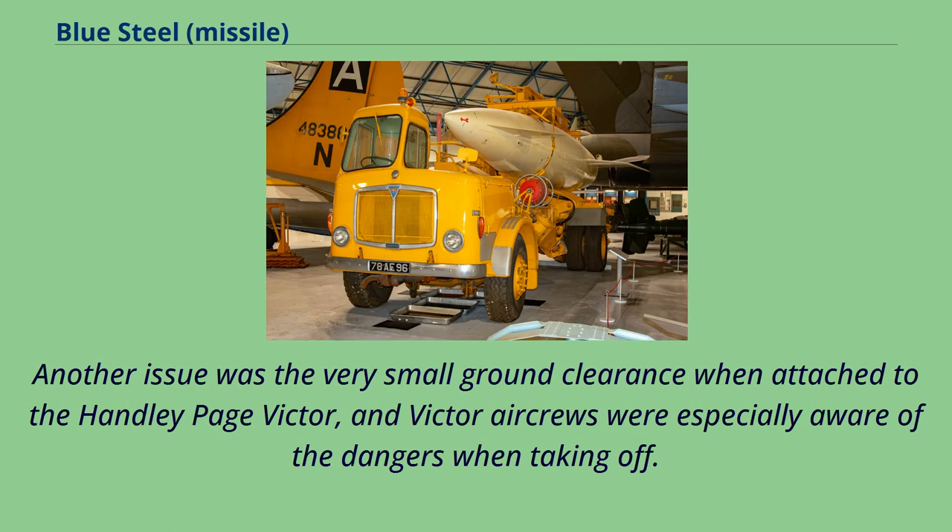Another issue was the very small ground clearance when attached to the Handley Page Victor, and Victor aircrews were especially aware of the dangers when taking off.